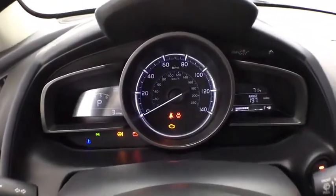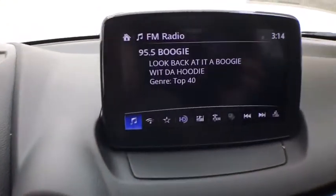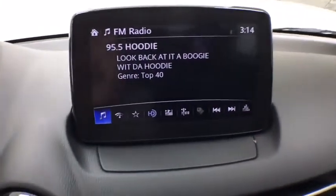tachometer, front bucket seats, tilt steering wheel, driver vanity mirror, passenger vanity mirror, speed control, rear spoiler, front wheel independent suspension.